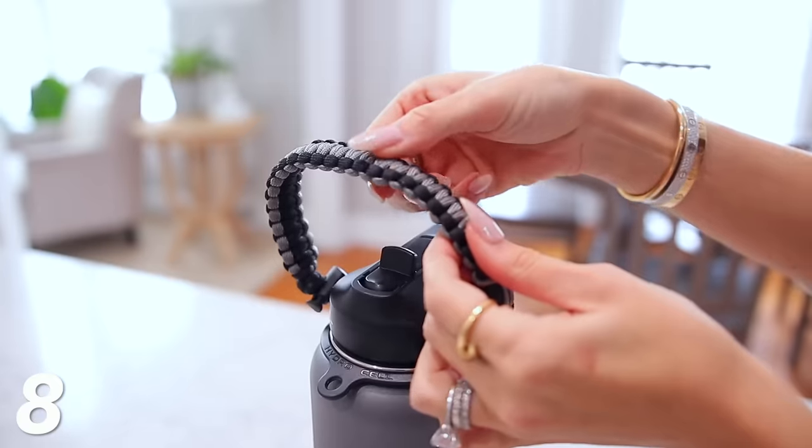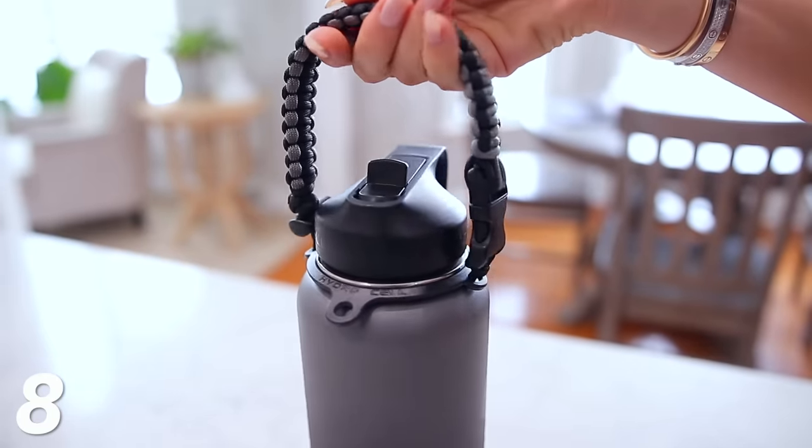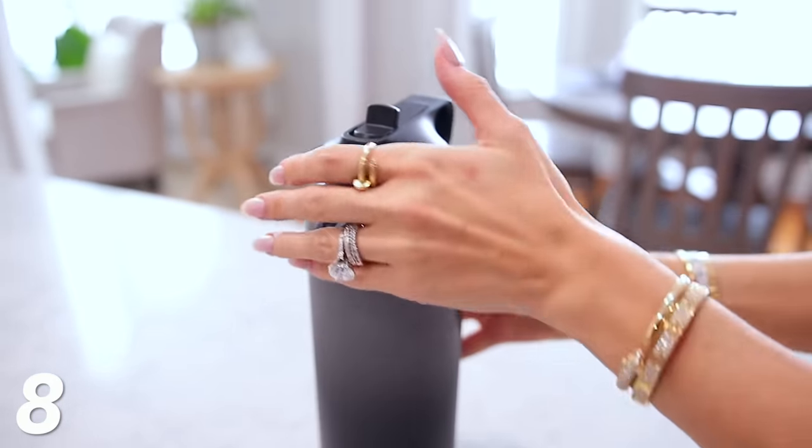The next hidden gem is this rope carrier, also by HydroCell. You just attach it underneath the spout — it's very secure — and it comes with one of those metal carabiner clips. If you backpack or want your kids to attach it to their backpack, you can use that. It's really sturdy and nice to carry around; I think it looks really cool. It also comes in tons of colors so you can match it to your water bottle. And I want to clarify: none of this video is sponsored. I just try to reach out to brands to get promo codes or discounts for you guys.